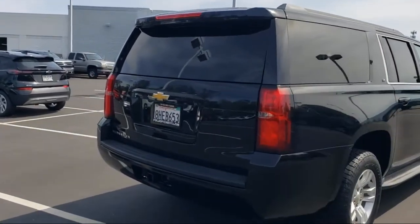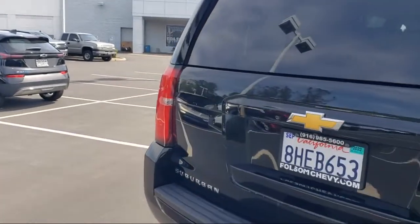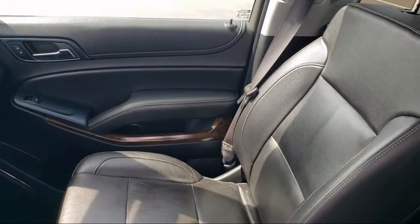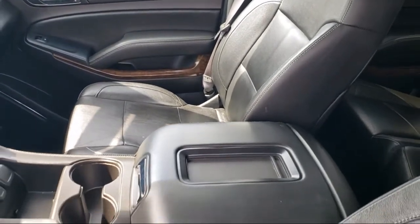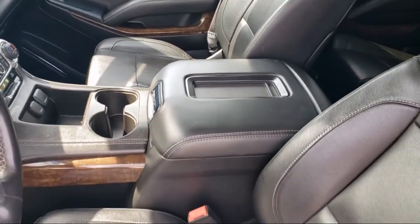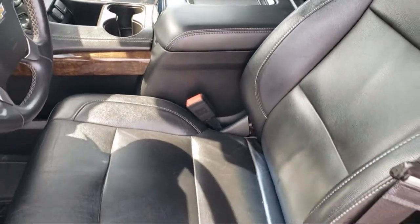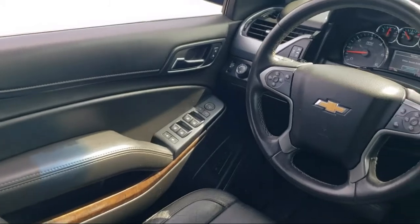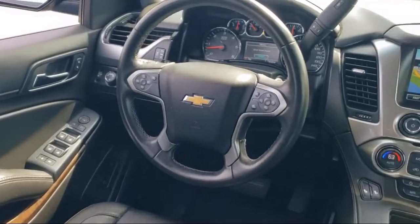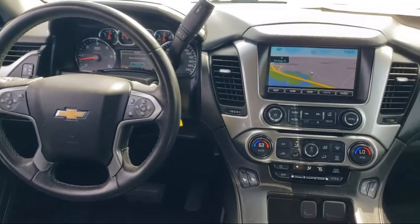For nearly 20 years, folks from all over California have depended on Folsom Chevy, and it's easy to understand why. First, they find the best pre-owned vehicles, and then they have each checked bumper to bumper by their factory-trained service department master mechanics. When they're right and ready to go, Folsom Chevy makes them available to you. Bad credit, no credit, no problem — Folsom Chevy can help.